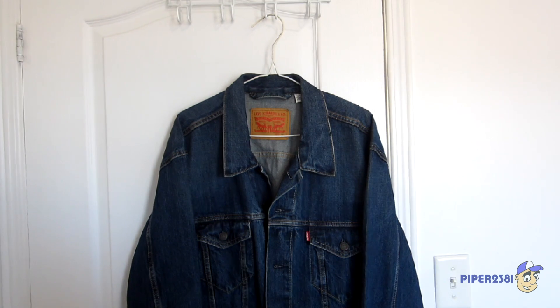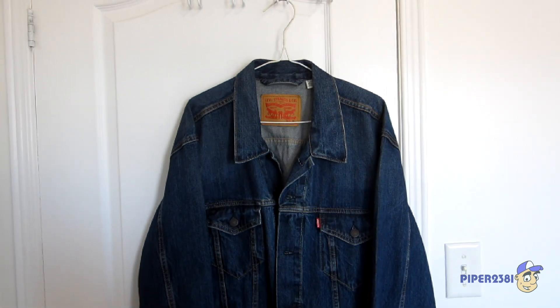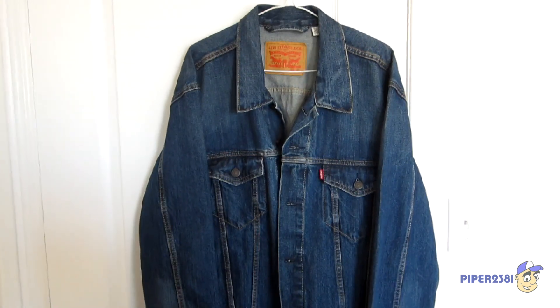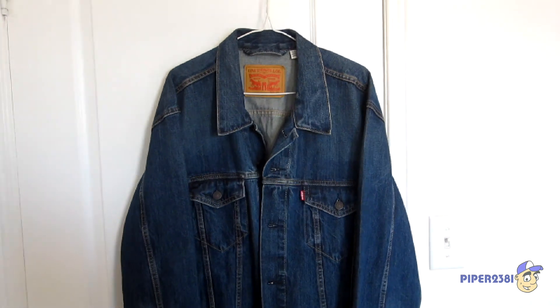I did donate it and I still needed a jean jacket, so I decided to give Levi's a try. This is the one I got. I have to be honest — it took me a while to find a new jean jacket from Levi's.